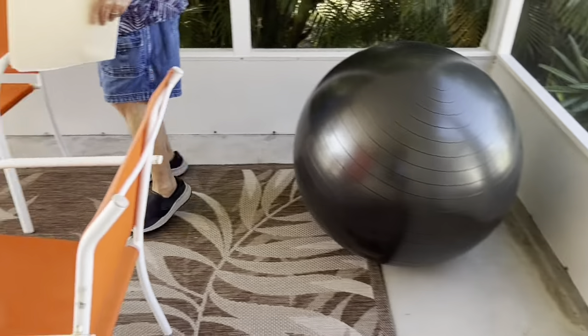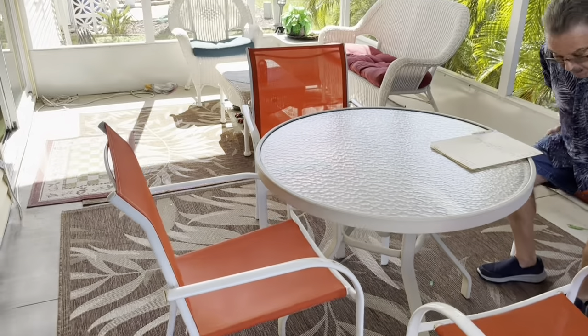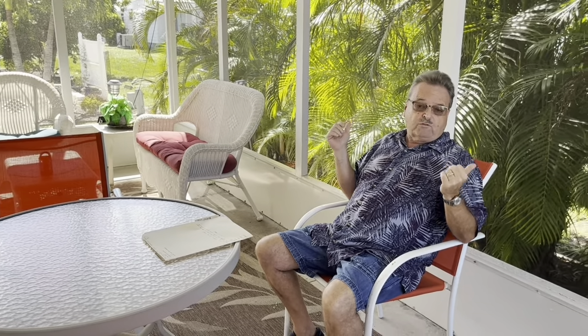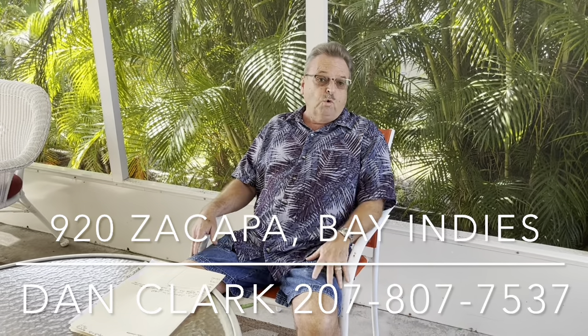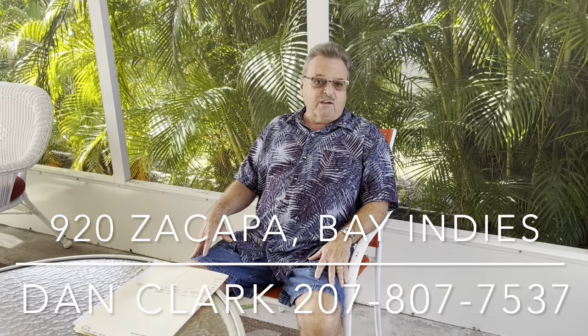So if you're looking for a home with a garage, updated with newer appliances, vinyl-sided, new roof, and a patio off the back — as private as you're going to get in a mobile home park — this home is priced at $173,500. It's priced right, folks. This home checks all the boxes. All you need to do is pack your suitcases, unpack them, put your flip-flops on, and head to the beach. Dan Clark, My Florida Dreams — give me a call. I guarantee this one's not going to last. 207-807-7537.